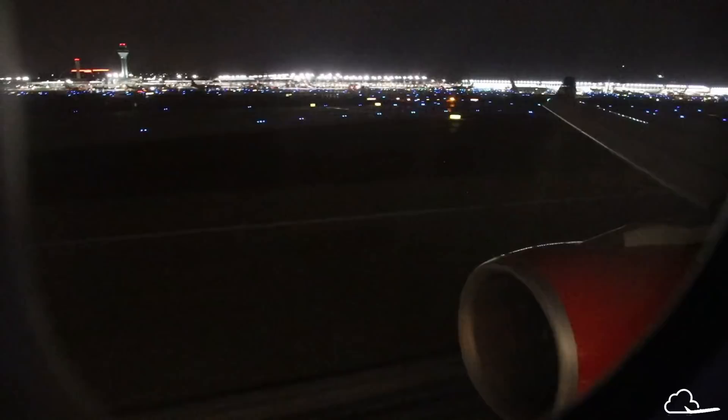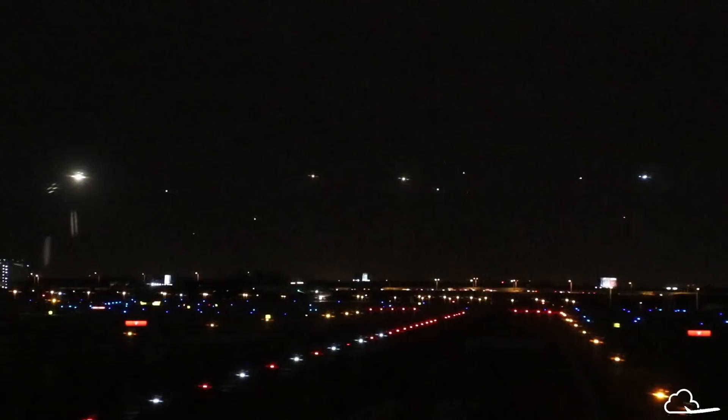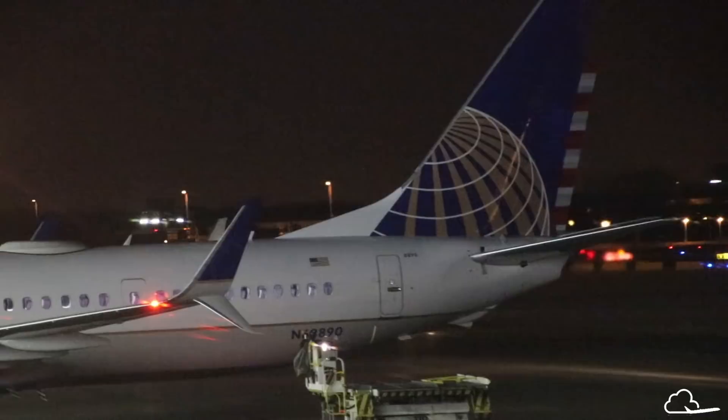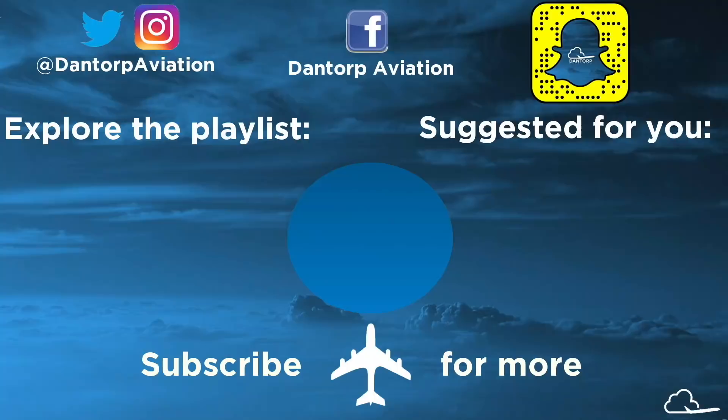Welcome to Chicago O'Hare Airport! All these planes are on approach — it's insane. O'Hare is just insanely busy. It has been a perfect landing.